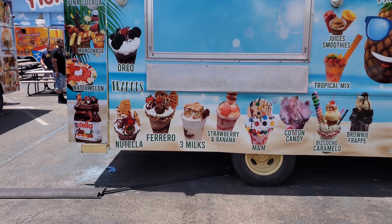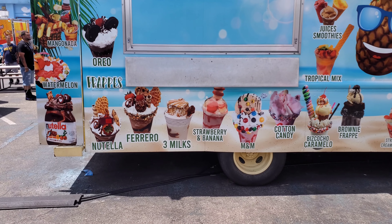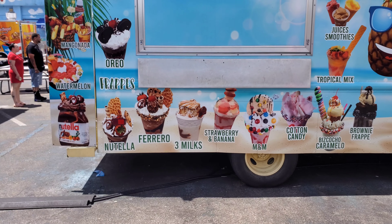Sometimes it's not as appealing when you call it three milks. No, tres leches — it's more exotic.